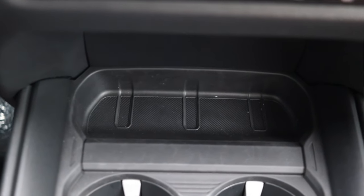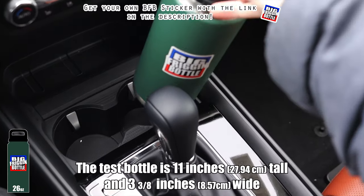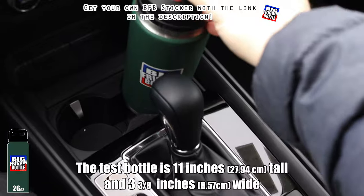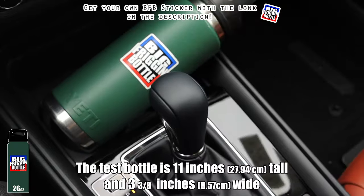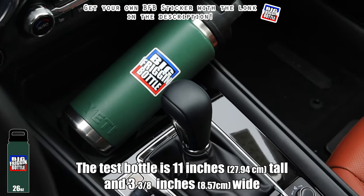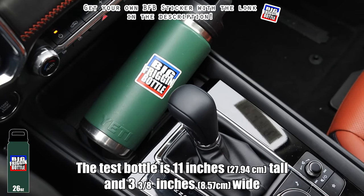Moving down the center console we have a 12-volt outlet, a little cubby, and then our cup holders. We'll do a big freaking bottle test here in the 2023 Mazda CX-50 — and unfortunately it doesn't pass. However, this is the closest a modern Mazda has come to passing the big freaking bottle test.